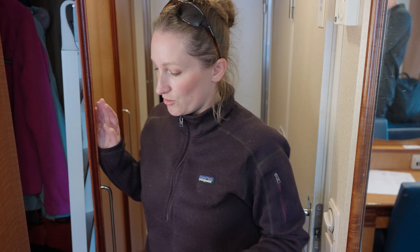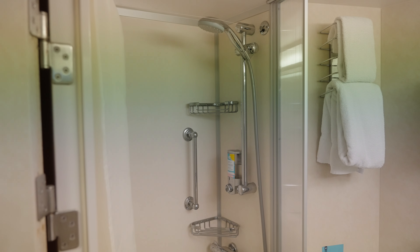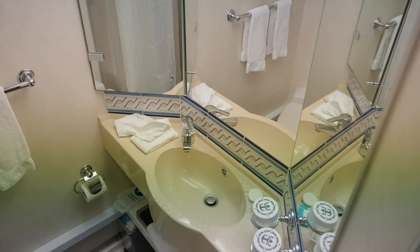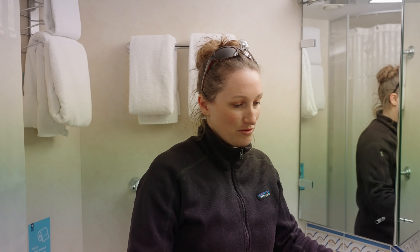And then we have the bathroom on this side, which is just a normal bathroom with a shower, a toilet, some towels, and a sink. There's not like a ton of sink space in this particular place, but it does have a little space there for something. So this is the bathroom.